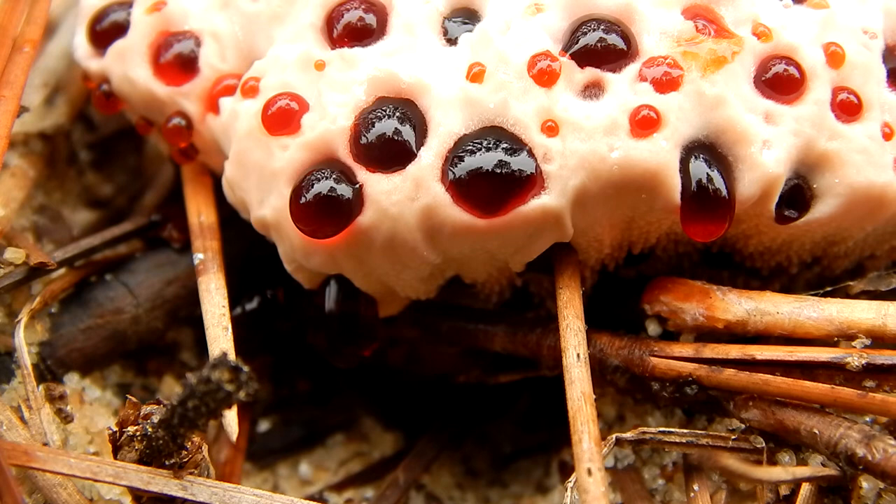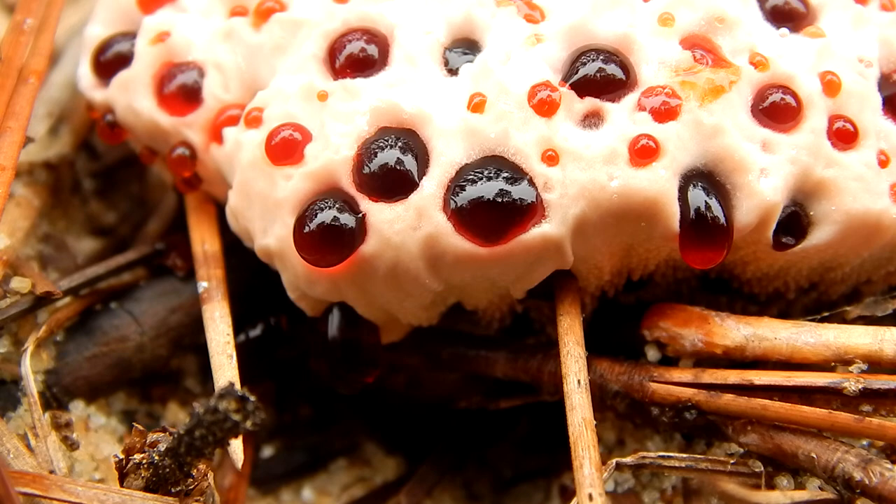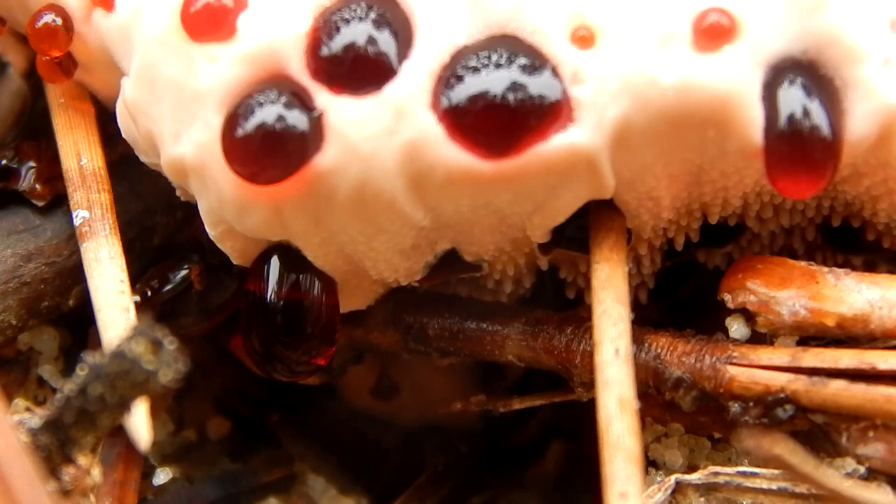The reason it's called a tooth mushroom is because of the spiny projections on its bottom side that produce spores. Other mushrooms have gills or pores for this function.